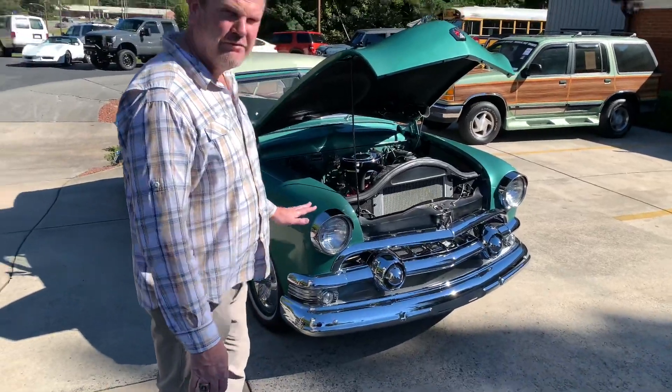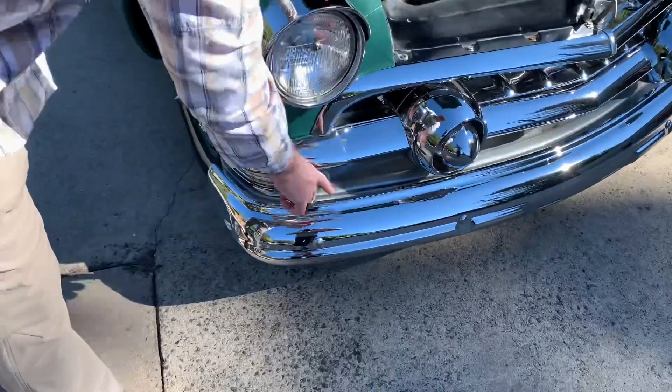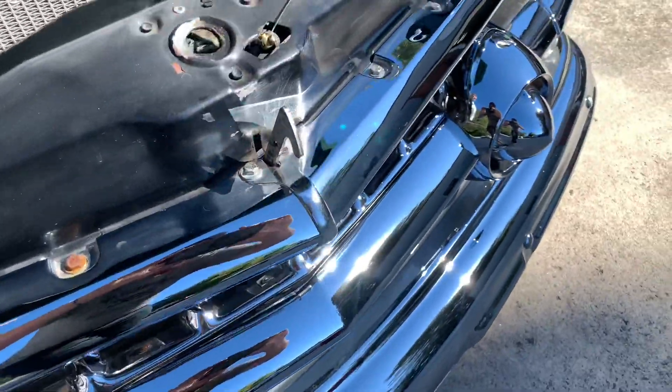Chrome and brightwork is in fantastic condition on this car. If you get real close, you can look — there's not any pitting or anything in any of this chrome. Wonderful, super nice.